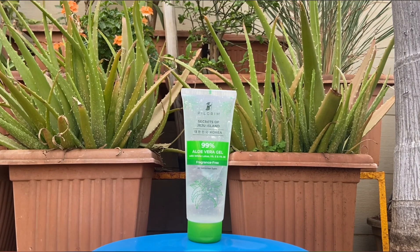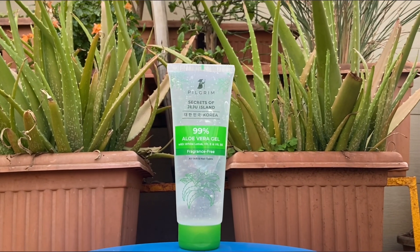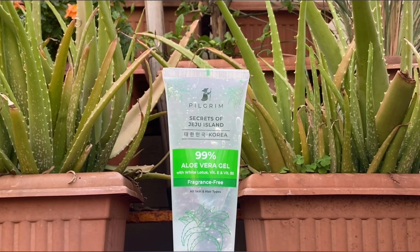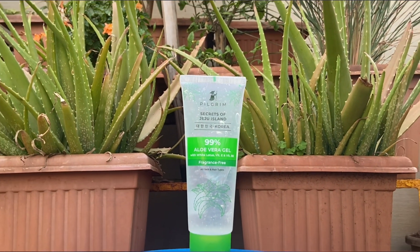Due to winters my skin was feeling very dry, and my scalp was also very dry, flaky and itchy — it was bothering me so much. I was thinking about what one ingredient could do it all, and luckily I found Pilgrim's 99% aloe vera gel with white lotus, vitamin E and vitamin B5, which is suitable for all skin and hair types and is fragrance free.